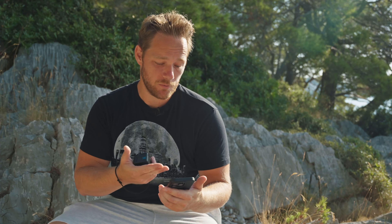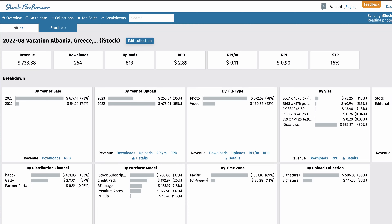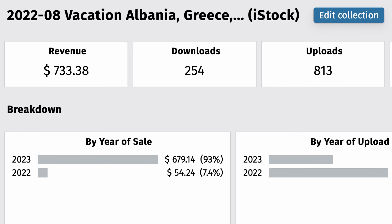And what is the total amount I made with images from that trip? Until now I have 254 downloads and I earned $733.38.